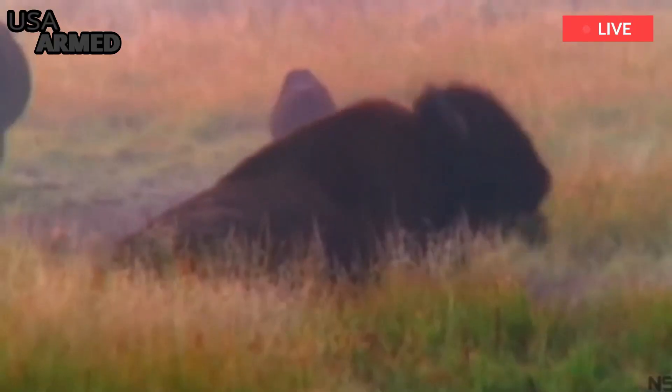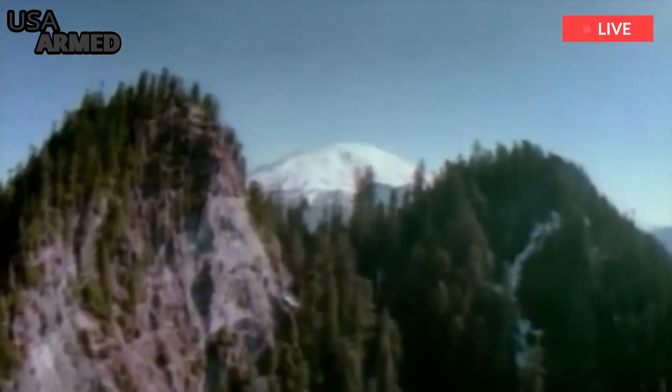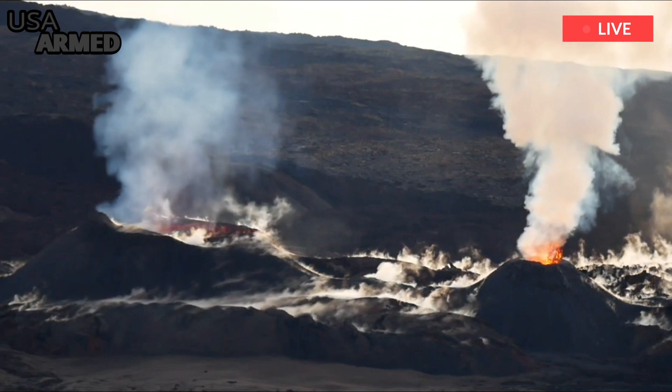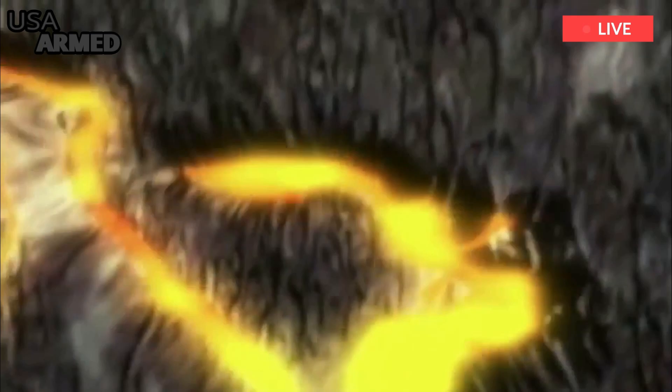Geologists have a fairly good understanding of the volcanic systems beneath Yellowstone's surface. The volcano has one smaller chamber located in the Earth's crust, while another, much larger reservoir resides in the lower crust, feeding the upper chamber. However, what lies between the magma chamber and the surface remains a mystery.